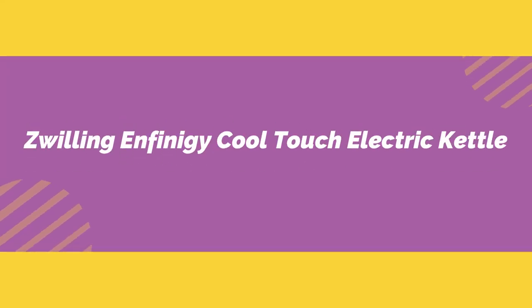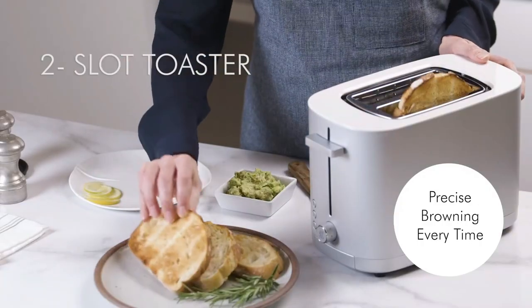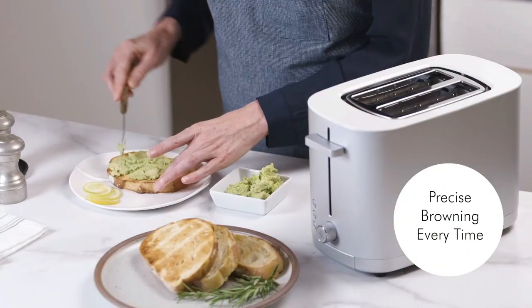Number 1 on the list is the Zwilling Infinigi Cool Touch Electric Kettle. If you didn't know better, you'd think this electric kettle was just a black pitcher sitting on the kitchen counter. It has a streamlined, uncluttered appearance and doesn't look like an appliance at all.